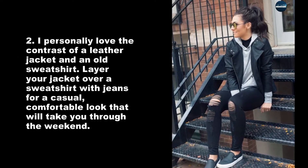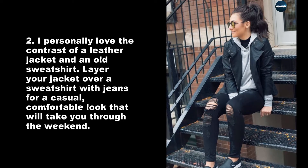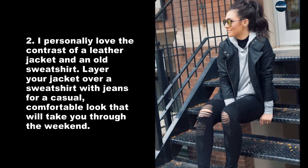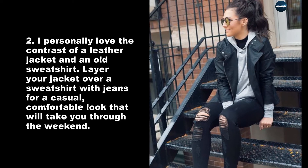I personally love the contrast of a leather jacket and an old sweatshirt. Layer your jacket over a sweatshirt with jeans for a casual, comfortable look that will take you through the weekend.